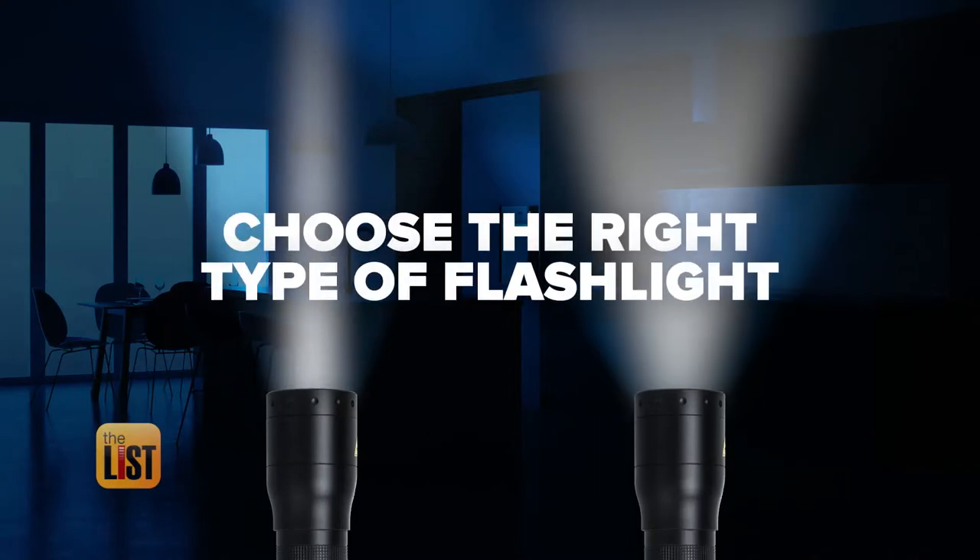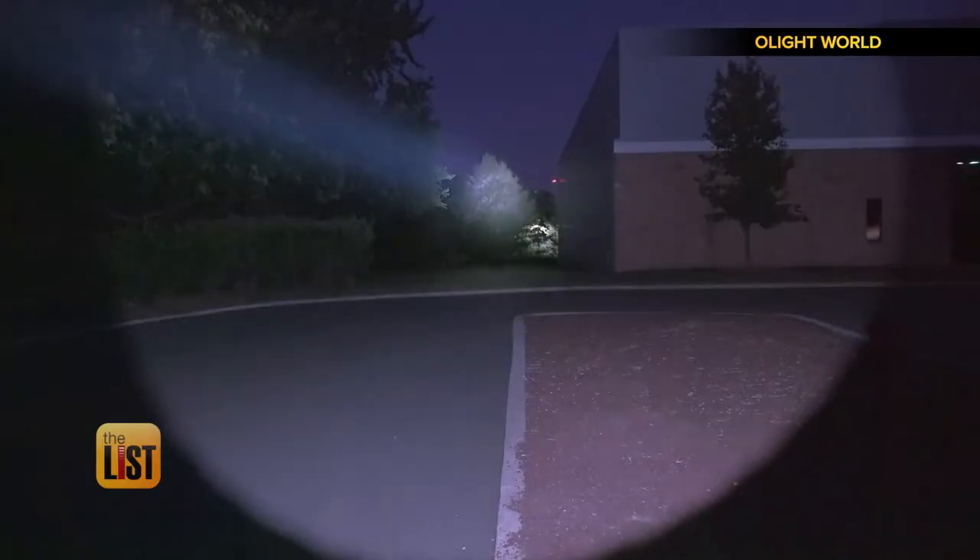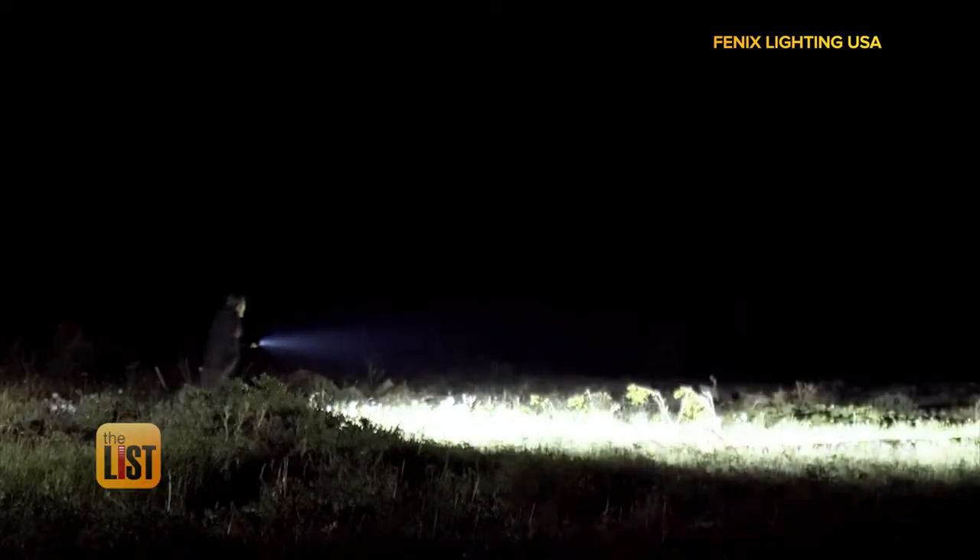We'll wrap with choosing the right flashlight beam type based on your needs. You can get a really concentrated beam that goes a much farther distance, versus a floodlight which is good for hiking or walking around.